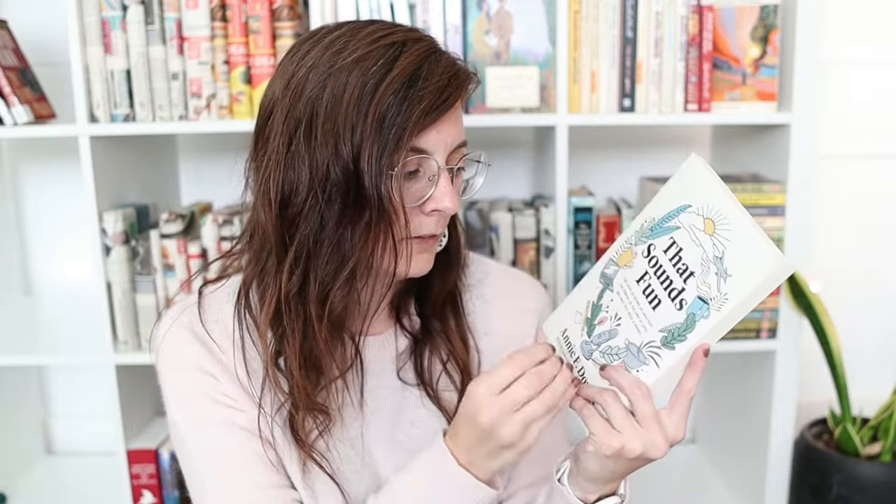The last one is That Sounds Fun by Annie F. Downs. I got this one from the library, then found it on Book Outlet and decided I needed to own it. This book made me realize how I need to add more fun into my life. The subtitle is 'The Joys of Being an Amateur, the Power of Falling in Love, and Why You Need a Hobby.' I think this is one I'm just going to flip through on a regular basis and reread certain sections to get inspired. I really enjoyed it.